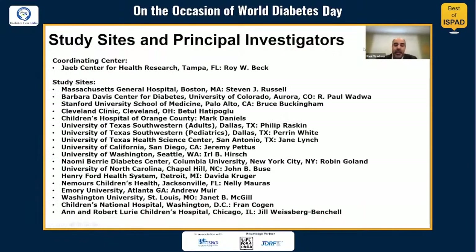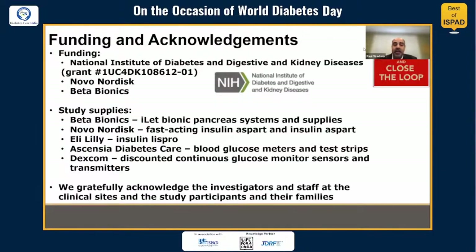In closing, I'd like to acknowledge all of the study sites and their principal investigators, the sponsors for this study, the study participants and their families, and the investigators and staff who conducted this study. I appreciate the support from all of those involved. Thank you.